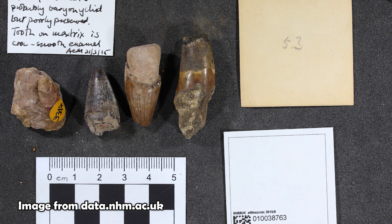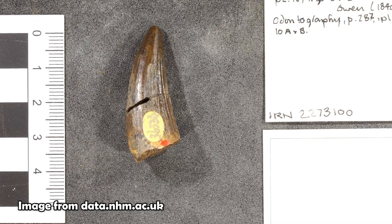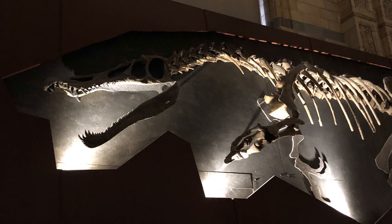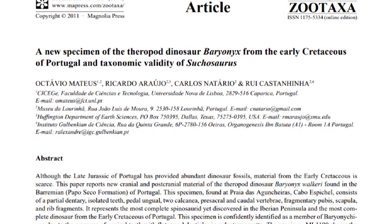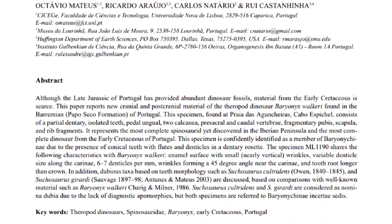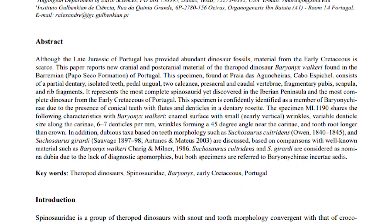It wasn't until after the discovery of Baryonyx, and some work done by Angela Milner in 1998, that they realised the teeth found of Sucosaurus are actually teeth from a Spinosaurid — in fact, they're almost identical to the teeth of Baryonyx. Normally this would mean the first name takes priority in scientific nomenclature. However, the teeth of Sucosaurus, although similar to those of Baryonyx, aren't diagnostic enough to determine whether it is the same species or a different one. With Baryonyx being a much more complete specimen, it still takes priority, as all the material found from Baryonyx is diagnostic of a particular species. Work done by Portuguese paleontologist Octavio Matias in 2011 suggested that Sucosaurus, although similar to Baryonyx, should be considered a nomen dubium as the material is not diagnostic.